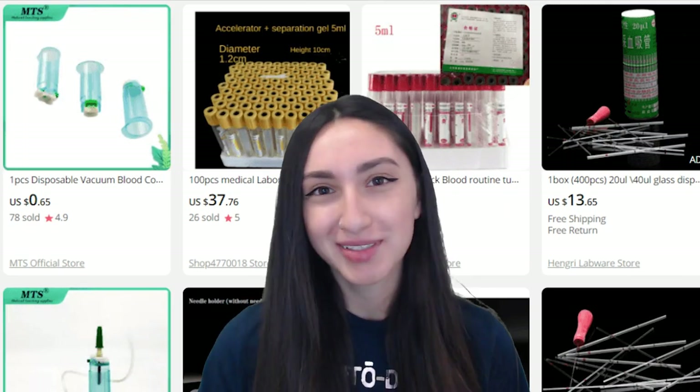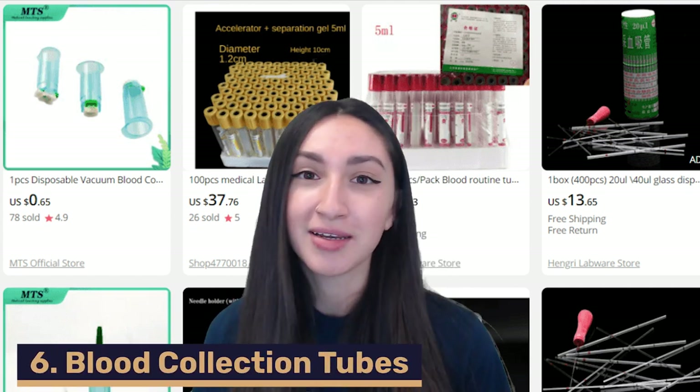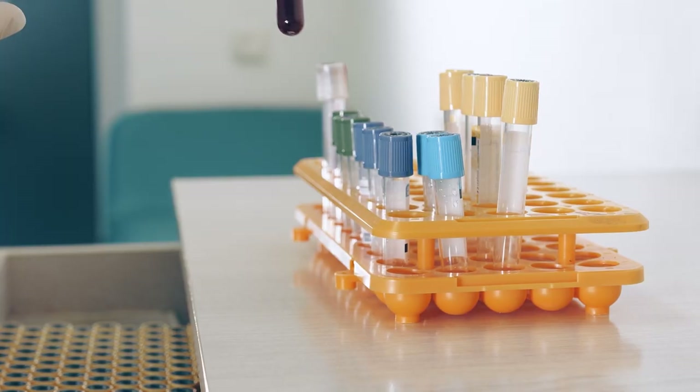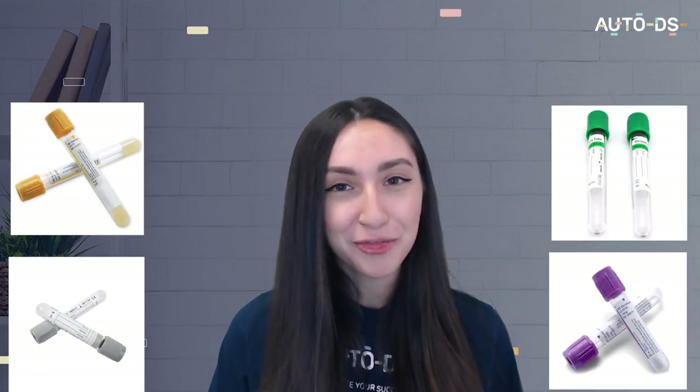Our sixth dropshipping medical supplies product are blood collection tubes. These in-demand disposable items are consistently required by medical laboratories and hospitals, making them an evergreen product demanded throughout the entire year. When dropshipping these, you can sell them according to their purposes using widely used color classifications: blue, red, gold, green, gray, lavender, and pink. The tube caps also vary, such as push-on or screw types. You should offer different volume capacities, and ensure you offer these tubes in materials such as glass and PET.